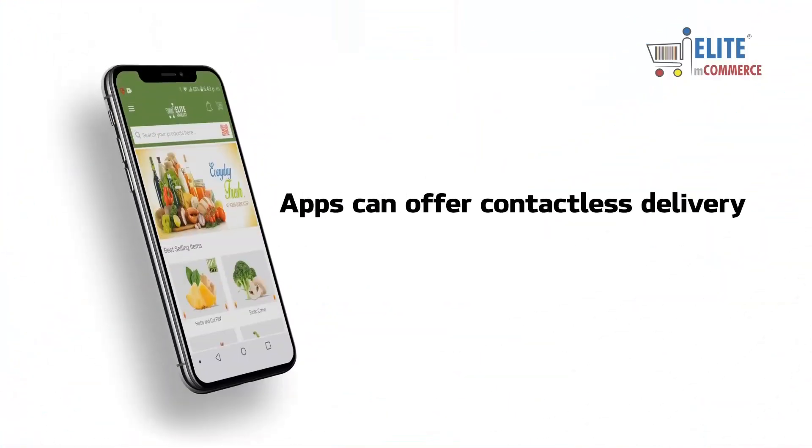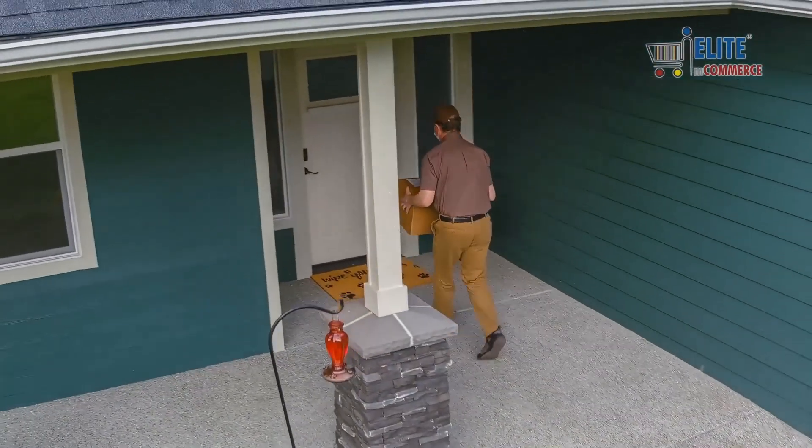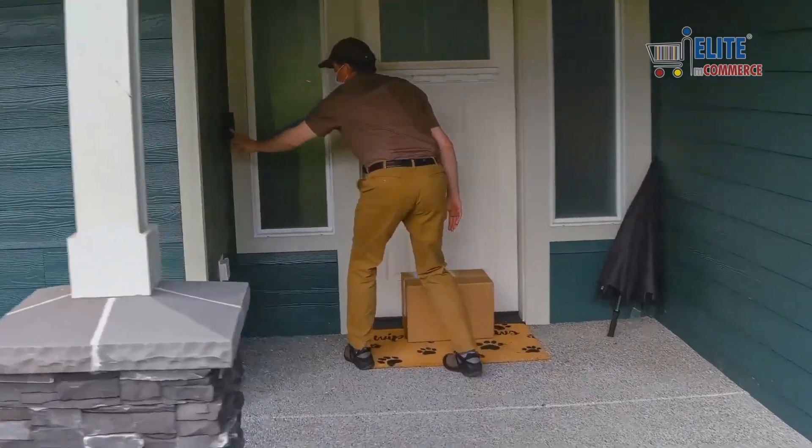Apps can deliver contactless delivery, leaving food on the doorstep if requested to avoid personal contact.